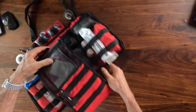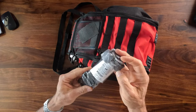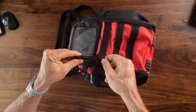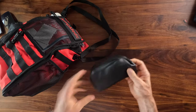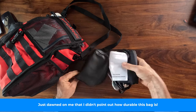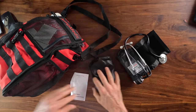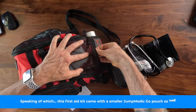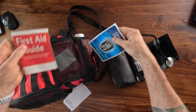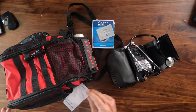Moving to the front pockets of the kit: we have a tourniquet, a small flashlight, a blood pressure cuff, a stethoscope, and first aid guides. There are also instructions, certification information, and all that other important documentation right in the front.